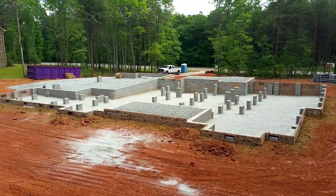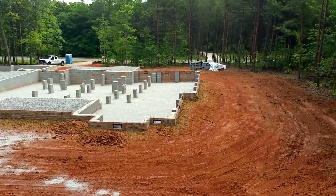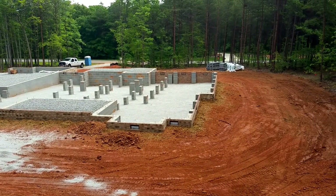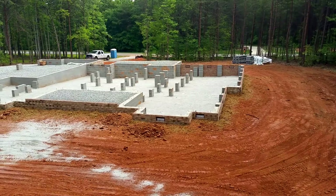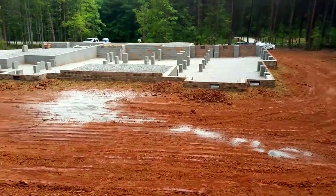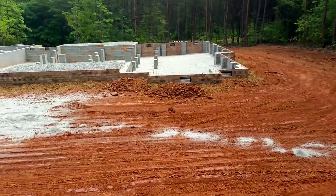Hi, this is Mike Palmer of Mike Palmer Homes, making another video documentation of a foundation we just completed. We're here in the Pebble Bay subdivision in Denver, North Carolina. I'm looking over a really beautiful foundation and I want to document some of the things we do and why we do them. We'll go over some salient points here — excuse the vibration, I'm walking down off a dirt mound.